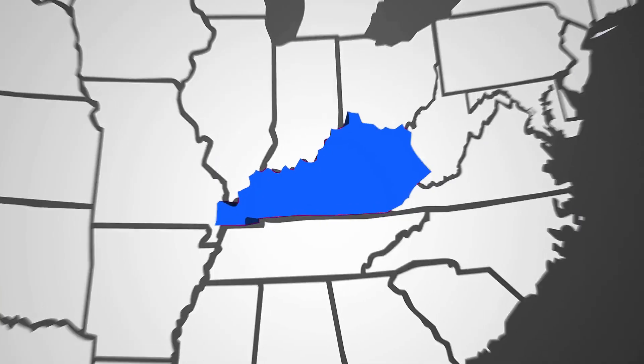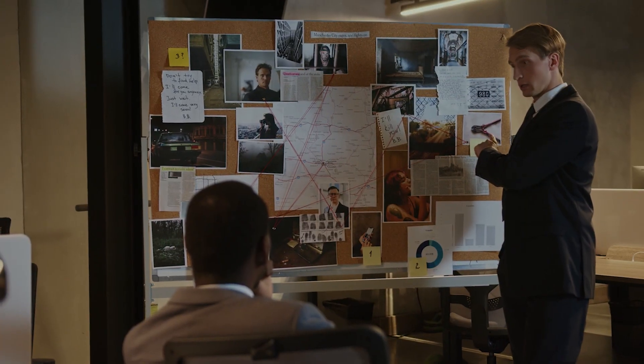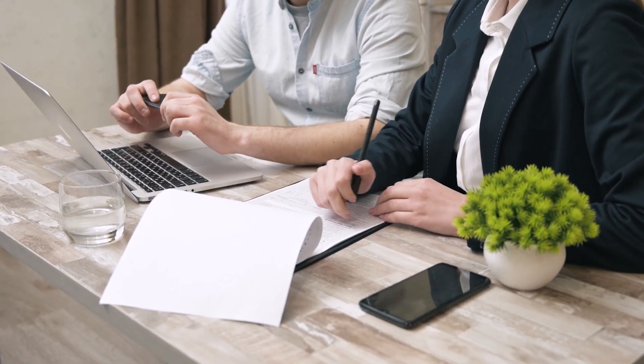For instance, in my state, Kentucky, I can usually get this information from the local county clerk's office or the Kentucky Department of Transportation. I've done this several times and been able to track down an at-fault hit and run driver's insurance information.